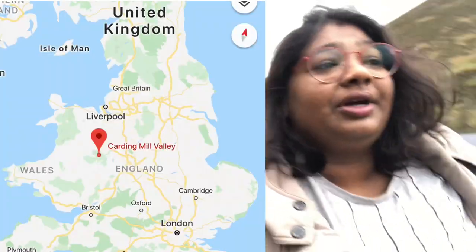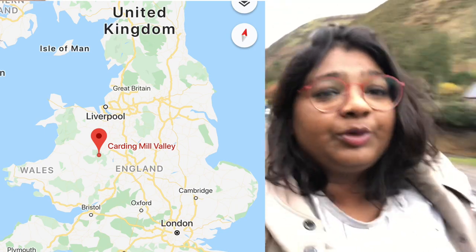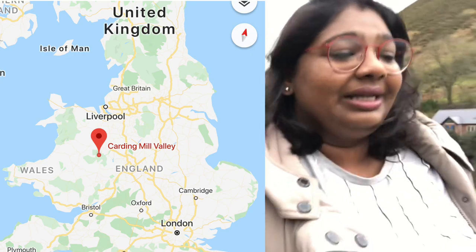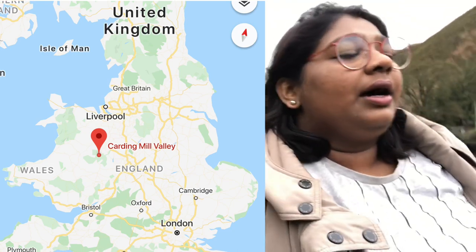Hey everyone, welcome back! It's been a long time since vlogging. We're here on the Shropshire Hills today doing the Carding Mill Valley. There are a couple of hikes up here and we're doing one of them. It's quite a rainy day today — it was going to be just cloudy but it's been drizzling all morning long.